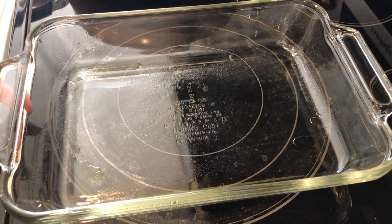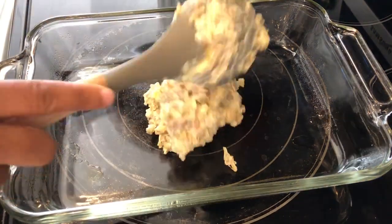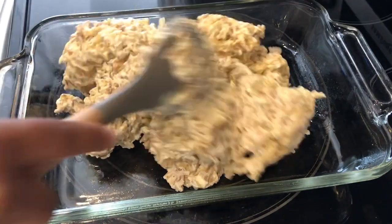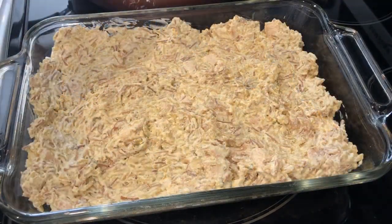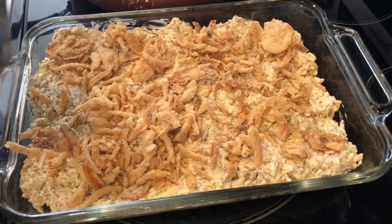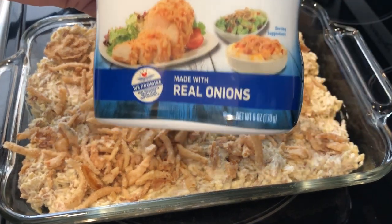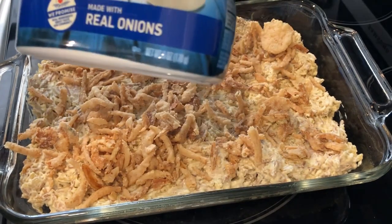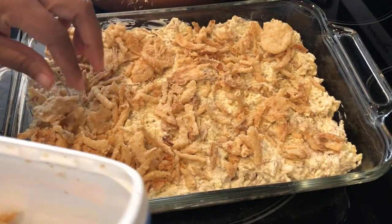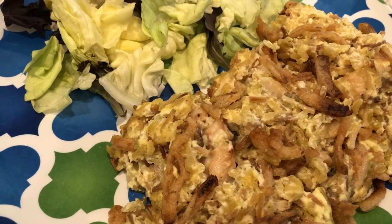I've got everything all mixed up. I have an 11 by 7 casserole dish — the recipe called for a 9 by 13 but I always use this one for the Rice-A-Roni. I'm just going to pour in the mixture and then top it with some French fried onions. I'm going to pop this in the oven for about half an hour. The recipe calls for an entire six-ounce container of French onions but I thought that was too much, so I'm using about a third of the box.